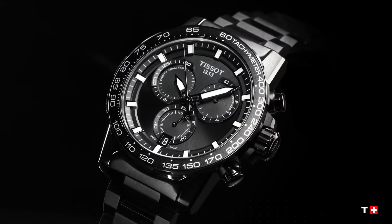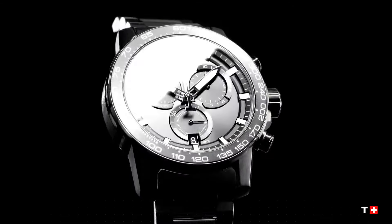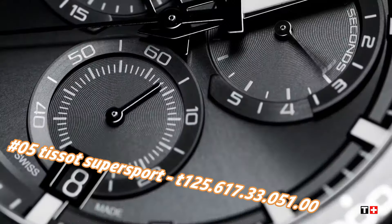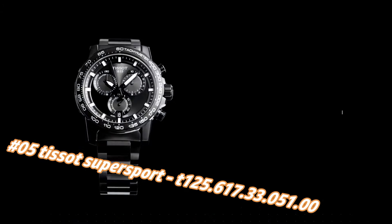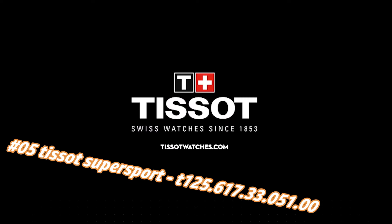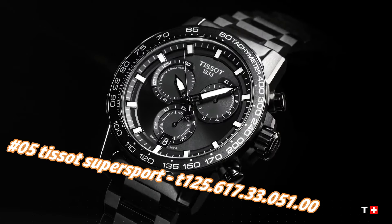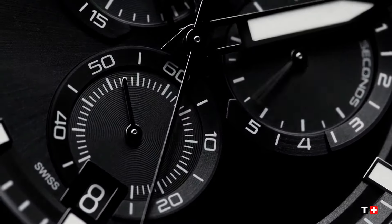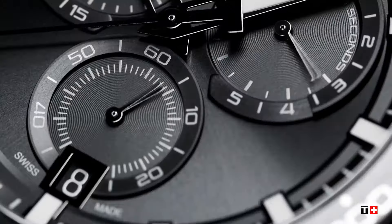Number 5: Tissot Supersport, Tone 125.617.33.51.0. Nowadays the price of this watch in US dollars is $587, but this will vary with time. Black PVD 316L stainless steel case with a black PVD stainless steel bracelet.